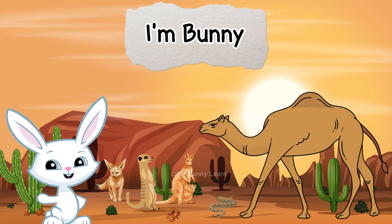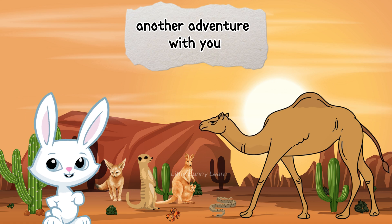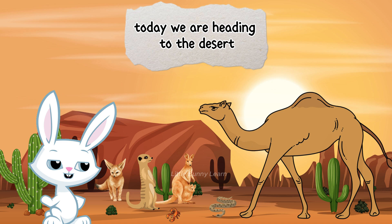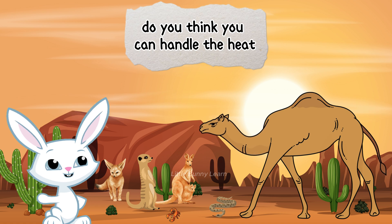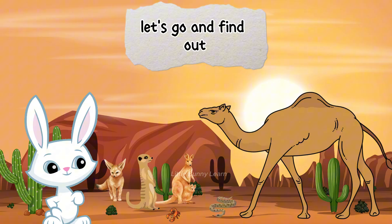Hi, Little Learners! I'm Bunny, and I'm so excited to go on another adventure with you. Today, we're heading to the desert to meet some awesome animals that live in the hot sand. Do you think you can handle the heat? Let's go and find out!